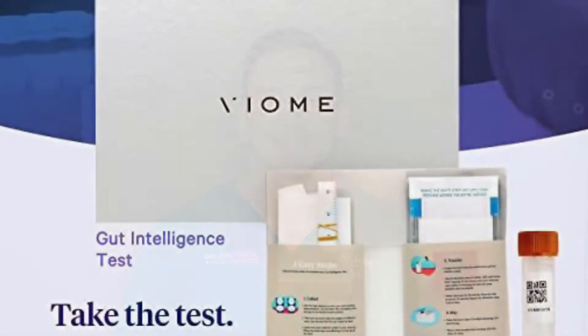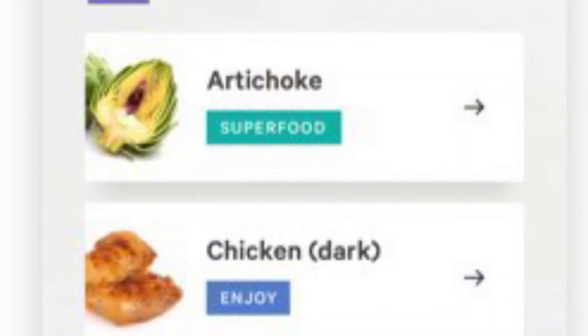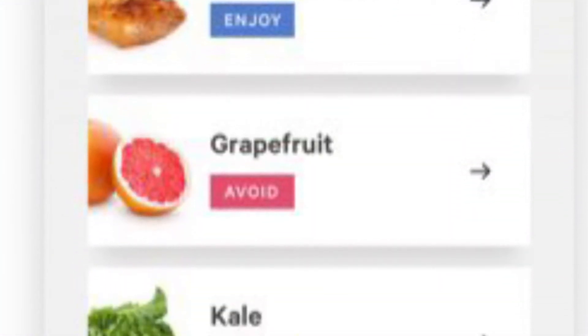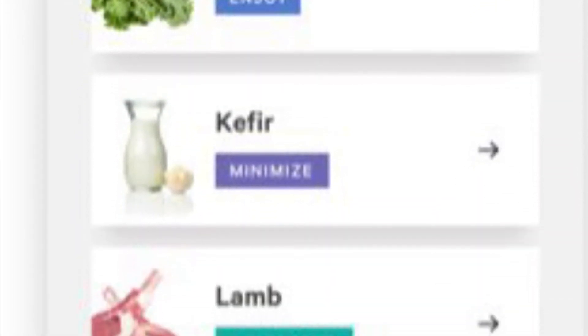And the best way to do that is to test to see what the gut needs. The Viome test is a stool test that will give you a list of your superfoods, the foods to enjoy, minimize, and avoid. It's like a specific diet custom made for you. You won't get your results in a couple months, so be patient.